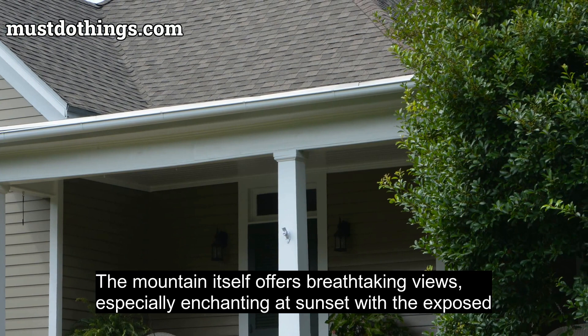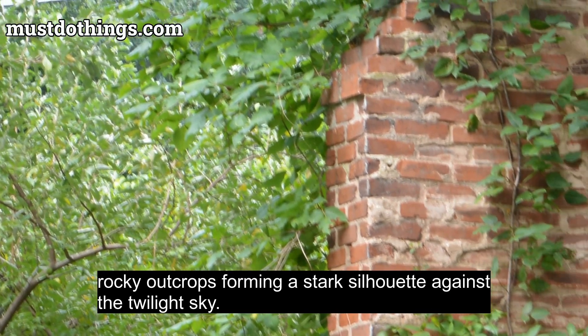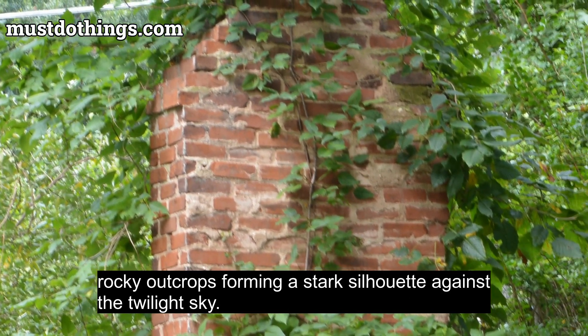The mountain itself offers breathtaking views, especially enchanting at sunset with the exposed rocky outcrops forming a stark silhouette against the twilight sky.